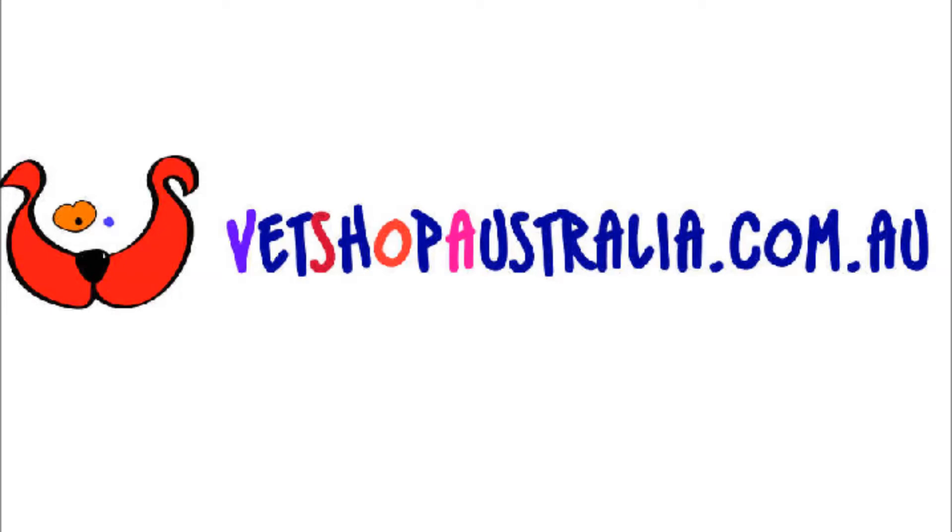Order now at vetshopaustralia.com.au or call 1300 VETSHOP and buy from a real vet at a real low price. vetshopaustralia.com.au